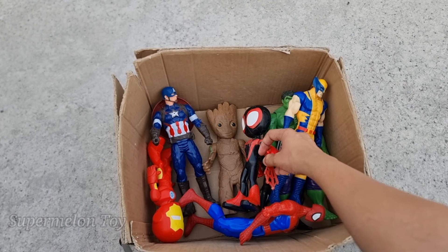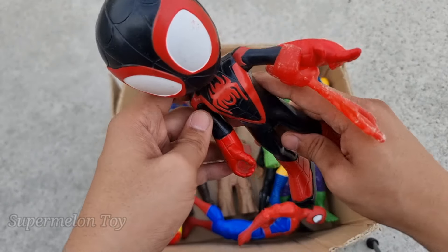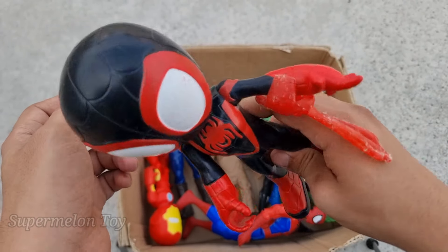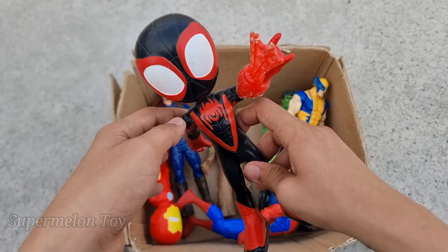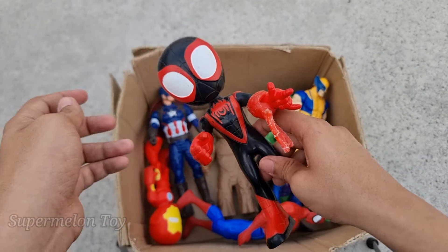Let's see who is this one right here. Wow, look at his really cool costume — red and black color costume and really amazing red color spider on his chest. Look at his very cool webs — he also has shock waves and amazing superpowers. This is the amazing Spider-Man Miles Morales!